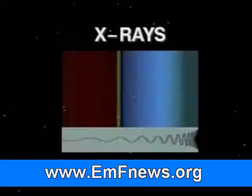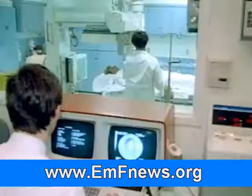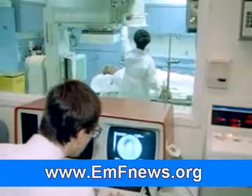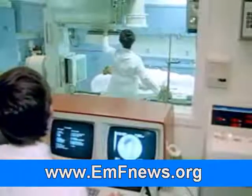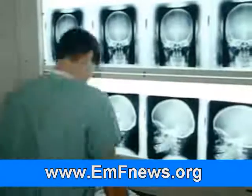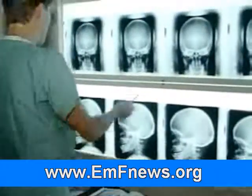X-ray photons are even more energetic. When an X-ray picture is taken of part of your body, the bones absorb the rays, while the soft tissue, like your skin, does not. This kind of X-ray picture provides doctors with important information.